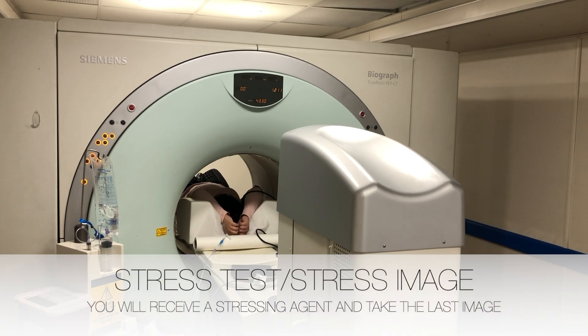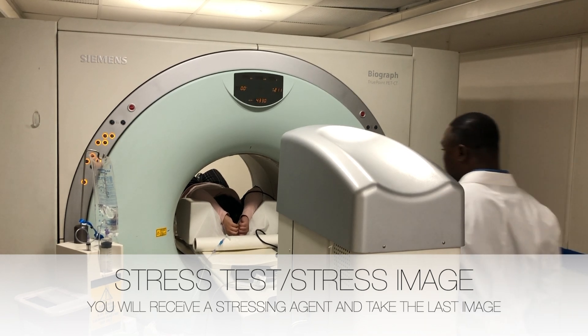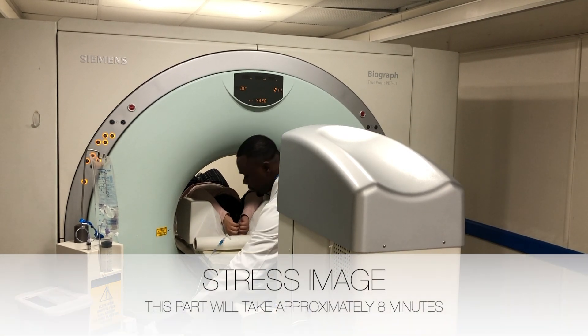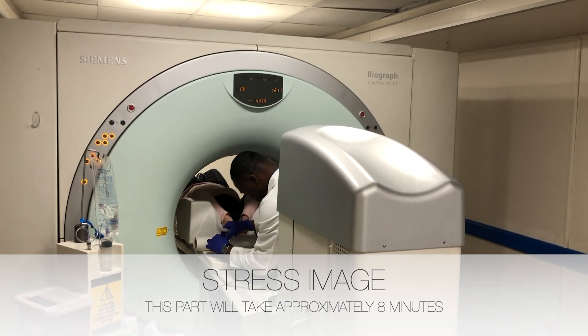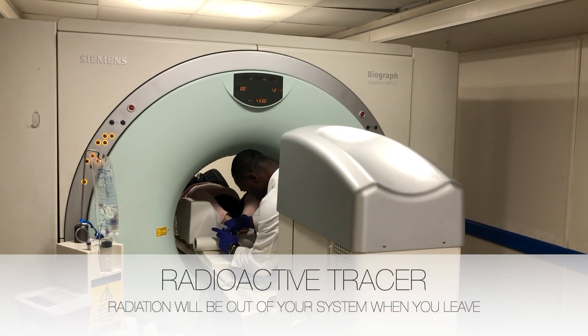After your resting image, your technologist will give you a stressing agent of either adenosine or regadenosine and take the stress image. This part will take approximately 8 minutes. It is normal to feel chest pain, lightheadedness, dizziness, or discomfort. Please remember to take slow, deep breaths.